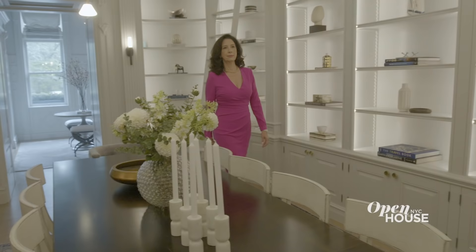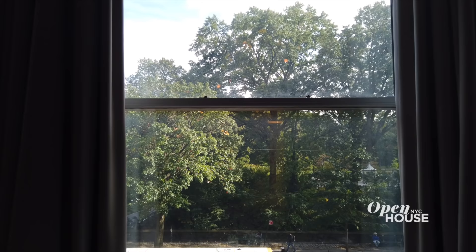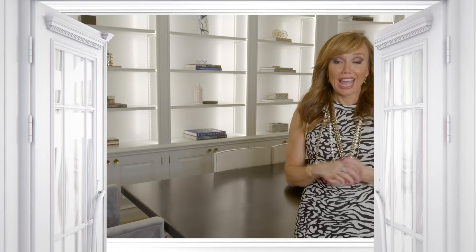Thanks for touring 248 Central Park West with me today — a one-of-a-kind townhouse renovated for contemporary living, across the street from the best park in the entire world. If you liked this video, definitely give it a thumbs up. And if you want to see more content, subscribe to Open House TV.